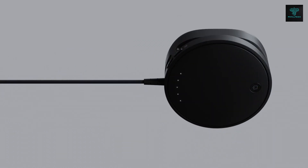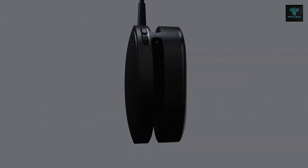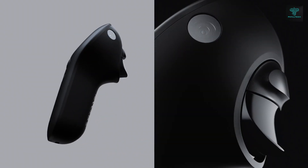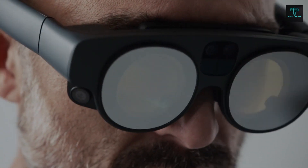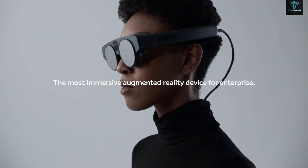Designed for comfort during extended use, Magic Leap 2 is lightweight and adjustable, making it perfect for both personal and professional applications.